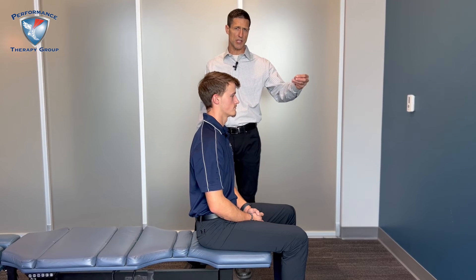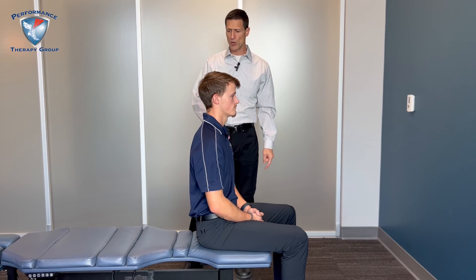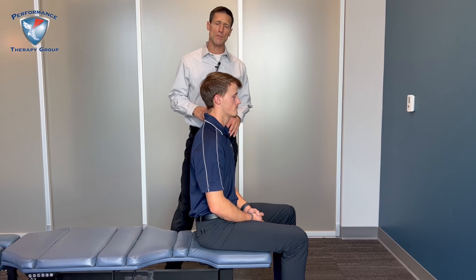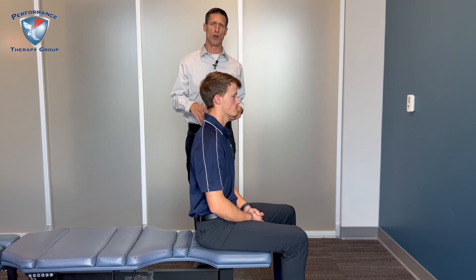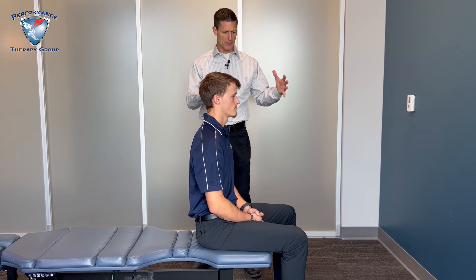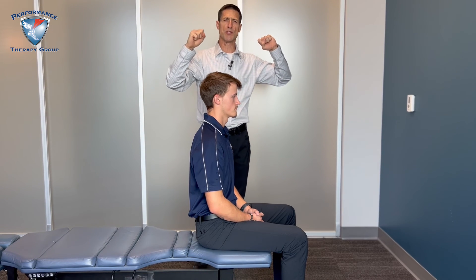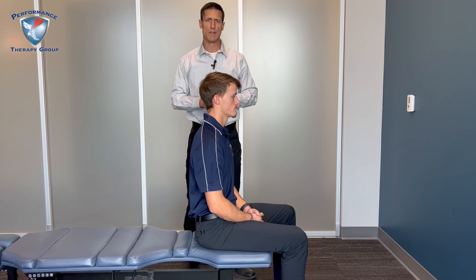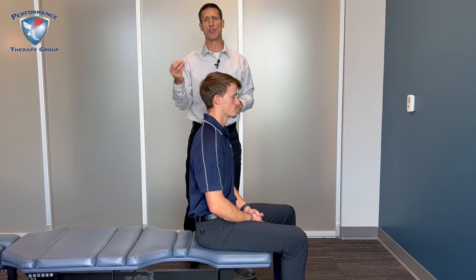Lastly, but certainly not least, we take you through a Selective Functional Movement Assessment — the SFMA. That assessment is a global approach looking at neck, shoulder, hip, and leg — basically whole body function — to figure out what the big picture looks like. We determine if one area is creating constraints, tension, or pain that is causing problems elsewhere. With all of that together, we can then come up with a solid diagnosis and treatment plan.